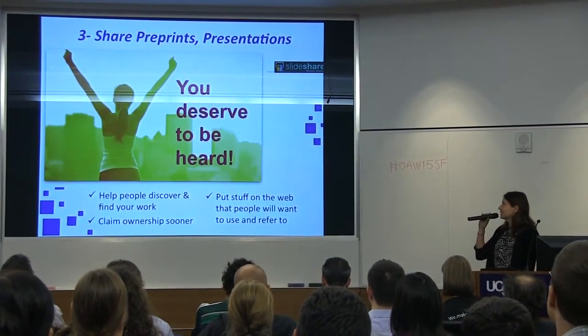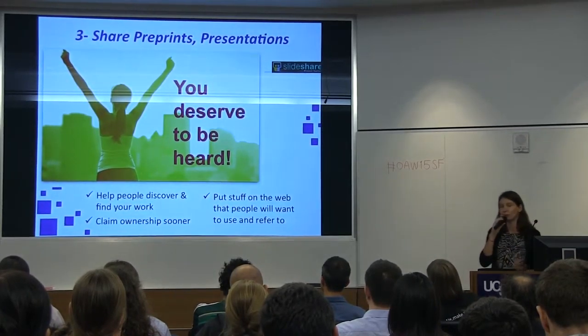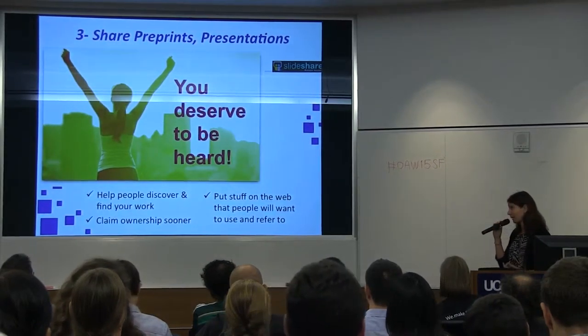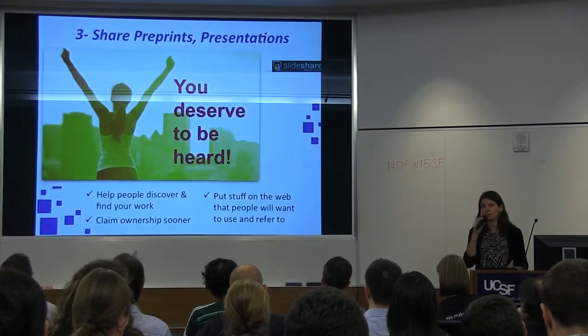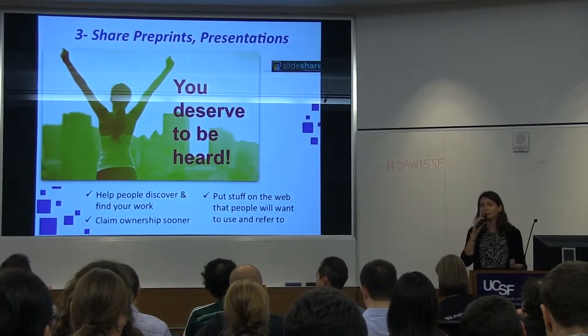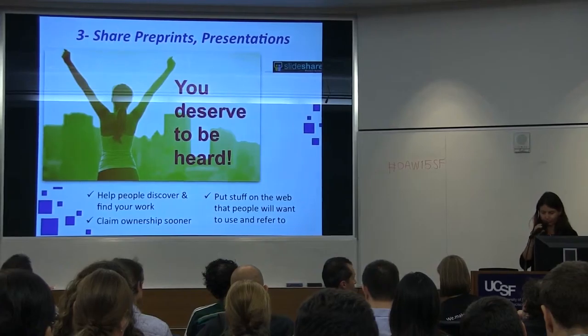Three, share everything that's shareable — preprints, presentations, whatever you've worked on that you feel you could share and that people will be happy to use and refer to. That will help people discover your work and know what you're doing. It also allows you to claim ownership early in the research process.